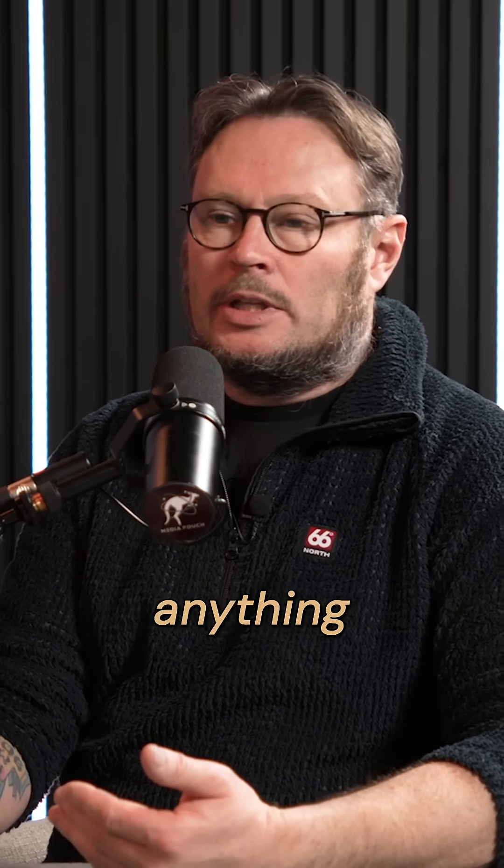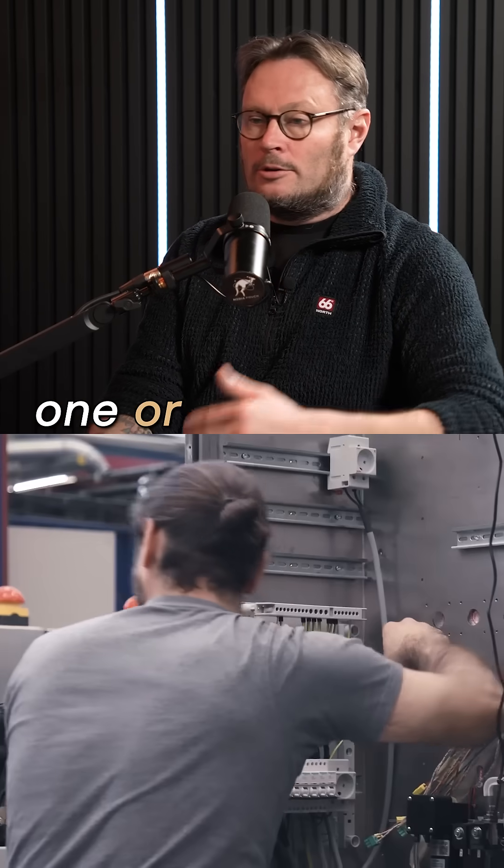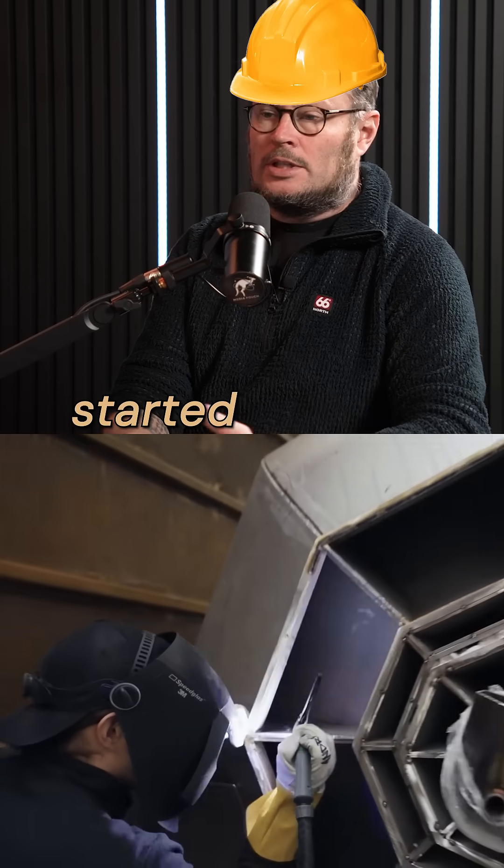We are a hardware-first type of company, and in the nuclear industry, most companies — like 90% of all the people who take a nuclear engineering degree — they never get to build anything. But we started from day one, or even before we founded the company, we started building things.